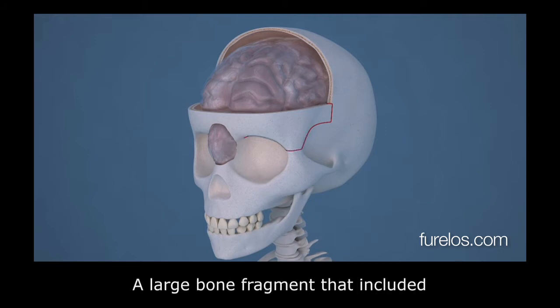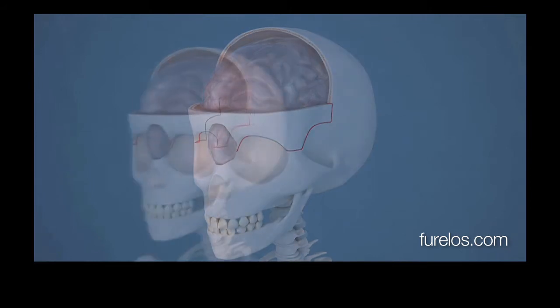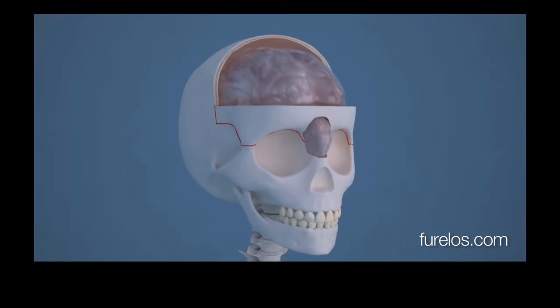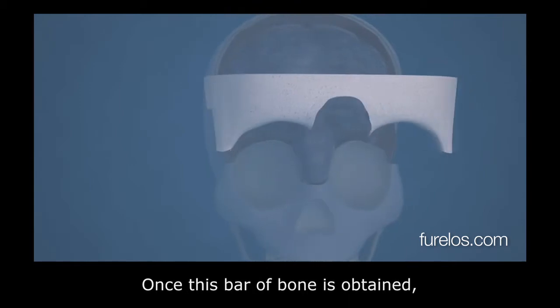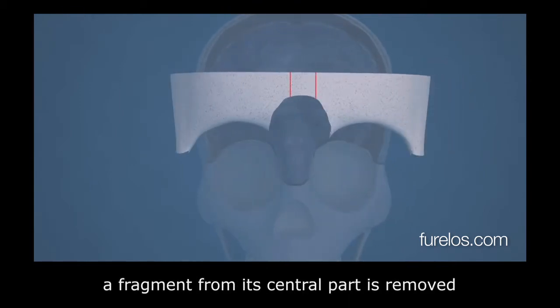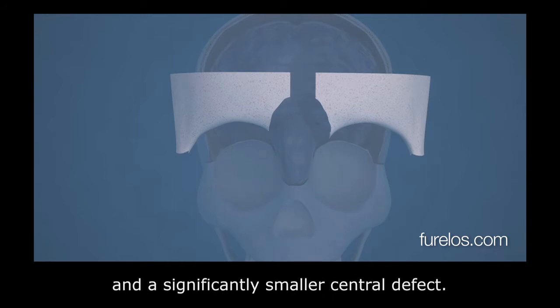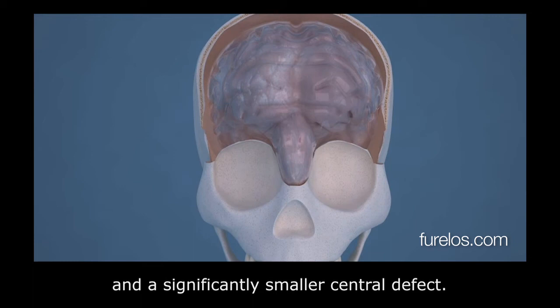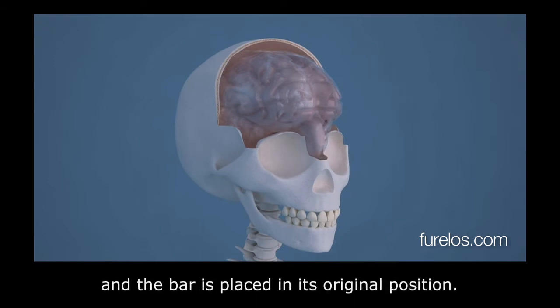A large bone fragment that included the entire upper part of the face had to be removed. Once this bar of bone is obtained, a fragment from its central part is removed and it is then rejoined, obtaining a shorter bar and a significantly smaller central defect. When finished, the herniated brain is inserted into the cranium and the bar is placed back in its original position.